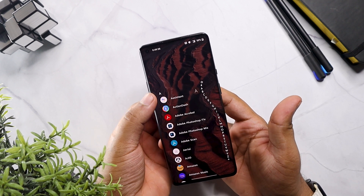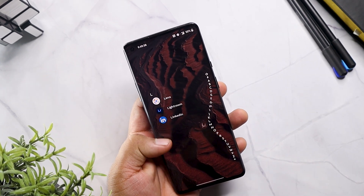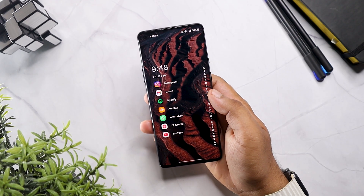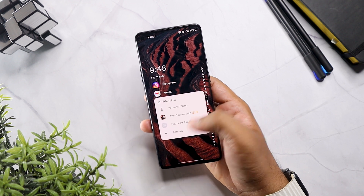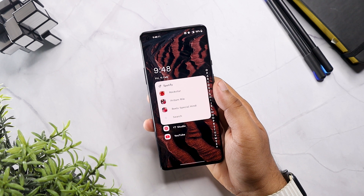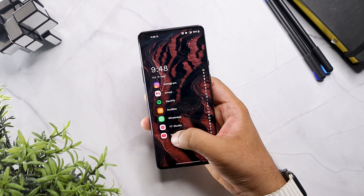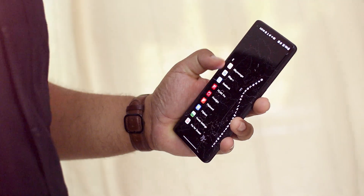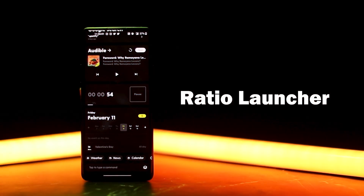The launcher's wave animation not only feels satisfying but also helps you navigate your phone with just one hand. Not just notification dots — you can read and respond to notifications right from your home screen by swiping on them. The bottom line is it streamlines the interface and declutters your home screen, which reduces distractions and is super easy to use.